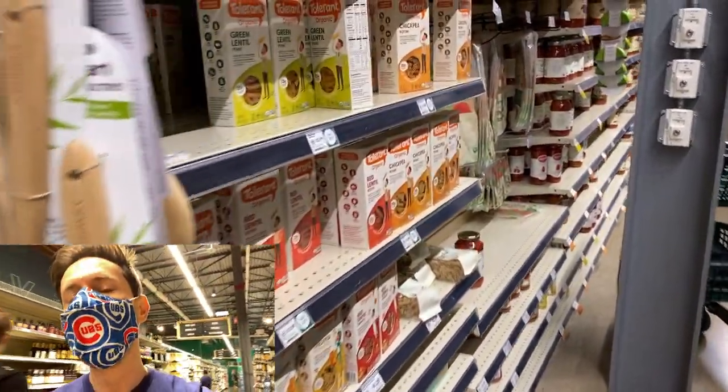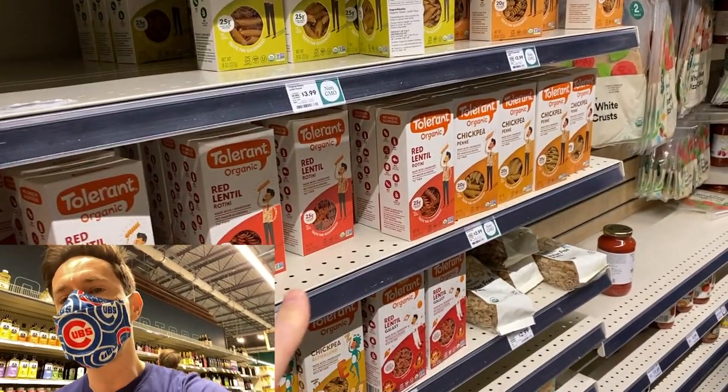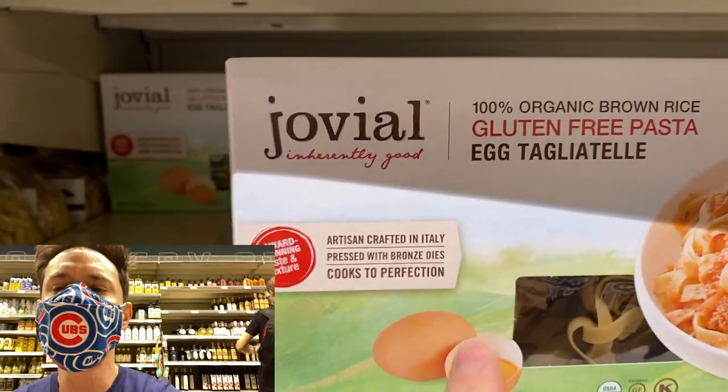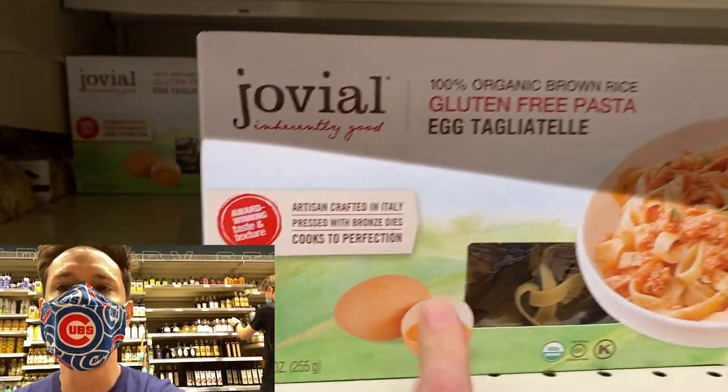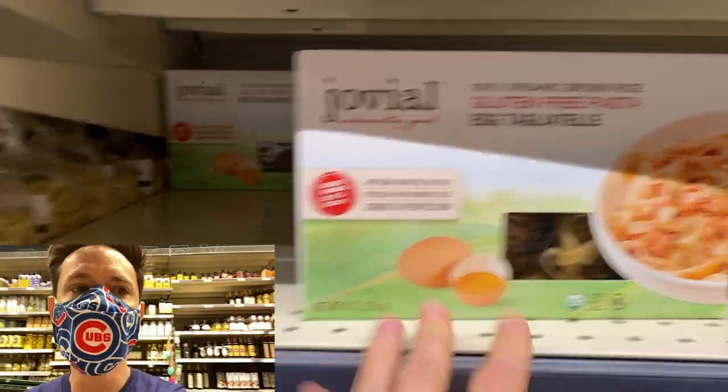Sometimes you do have to cook legume pastas an extra three to five minutes beyond the package directions because lentil pasta specifically can be very al dente. Another one I really love is this brown rice and organic egg tagliatelle — fantastic pasta and texture. You won't even know it's gluten-free, and the price is actually fantastic right now.